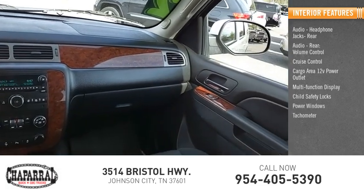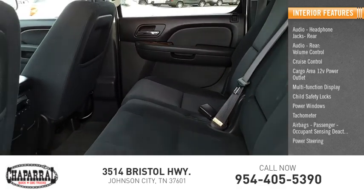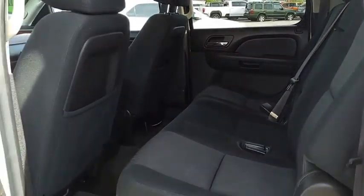Power windows, tachometer, airbags, passenger occupant sensing deactivation, and power steering. Your new ride is just a phone call away.